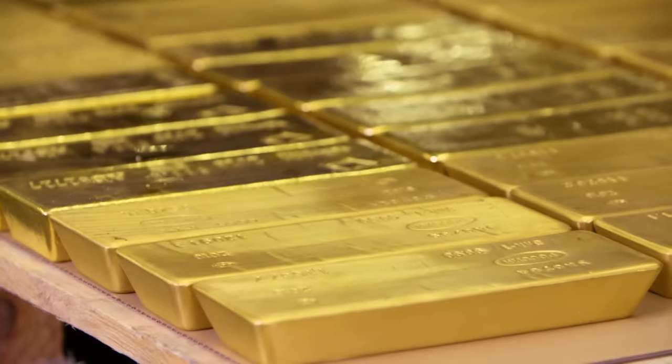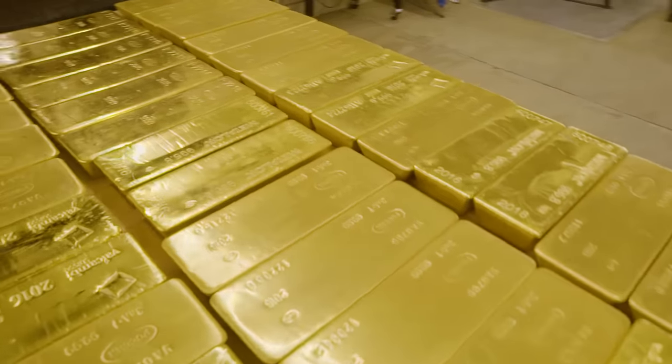What we do at BullionVault is to keep the bullion in the wholesale form. That's where it costs the least and sells for the most.